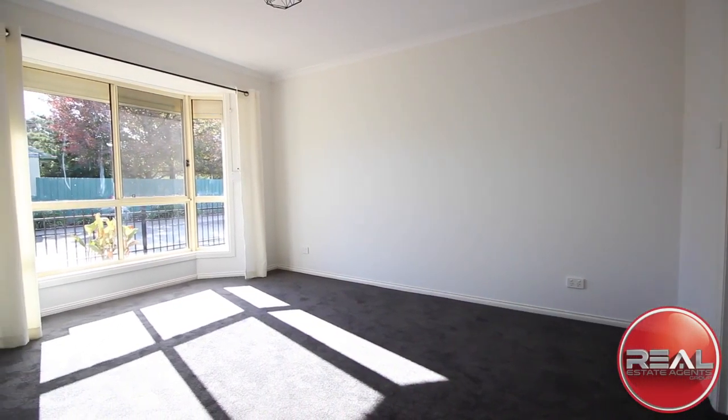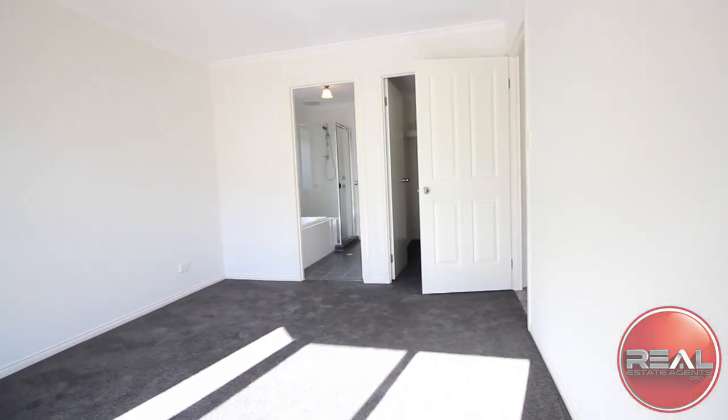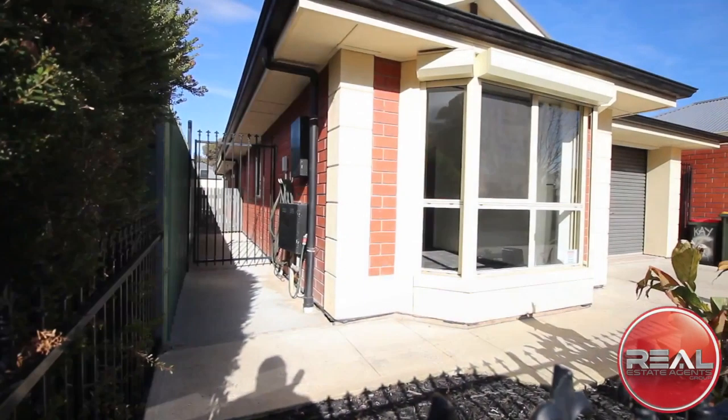The master bedroom features a two-way bathroom, bay window, and is north-facing, so you're getting the best of the natural light all year around. And if you're a shift worker, you'll appreciate the security roller shutters that are applied to that bay window.